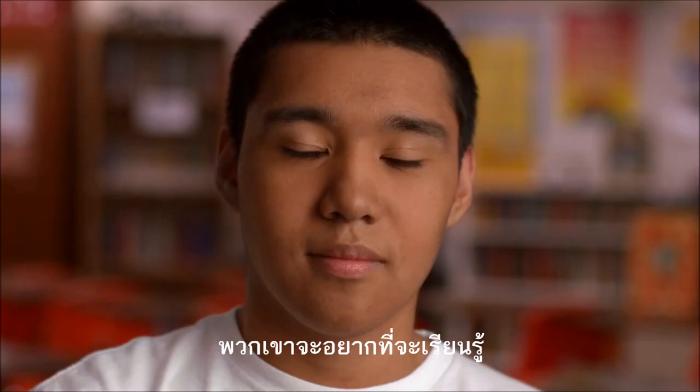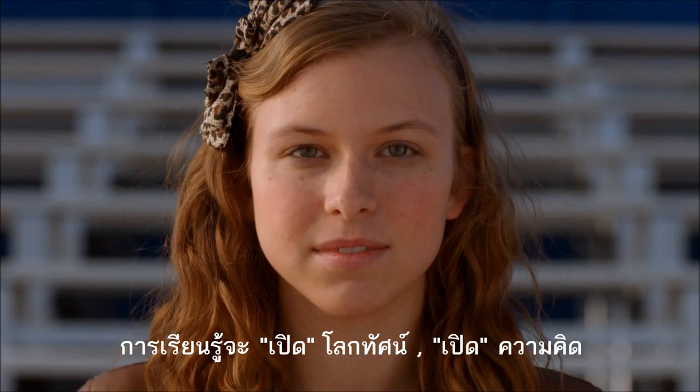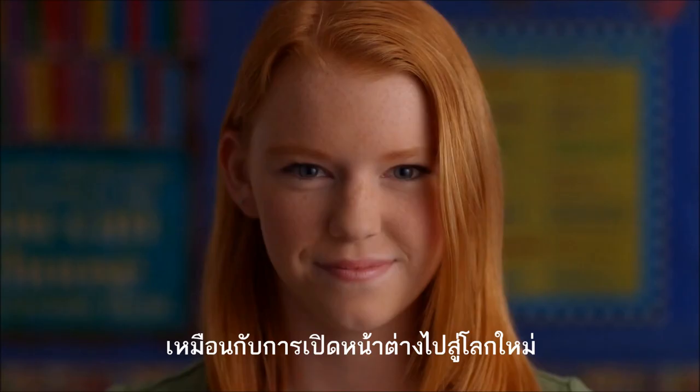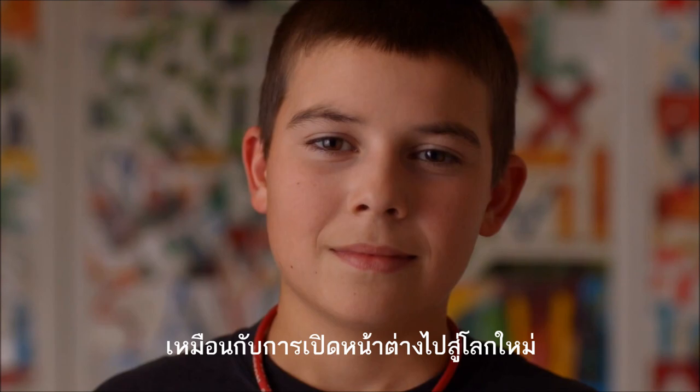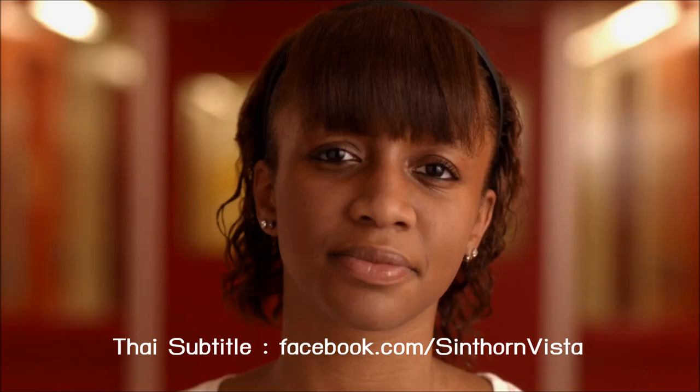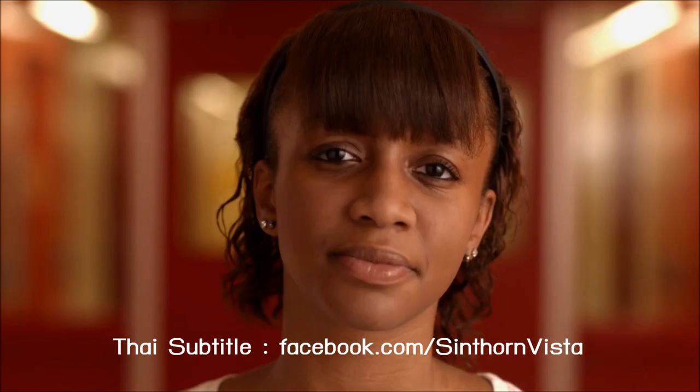They're going to want to go to school. They're going to want to learn. Learning opens eyes, it opens minds, and it opens windows into places that you've never dreamed of before. And there's nothing else I can think of that's near as rewarding.